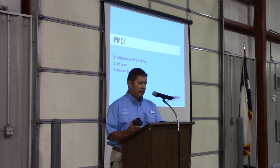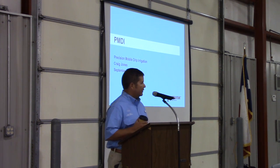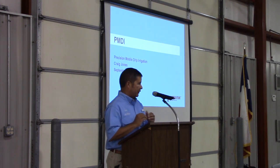Prior to his position with NetFM, Mr. Jones was a sales manager at Leak Manufacturing in Idaho, Texas. Please welcome Craig Jones this morning as our first presenter.